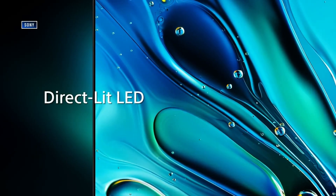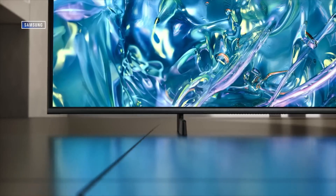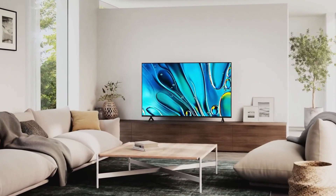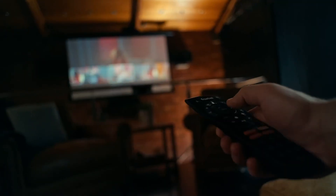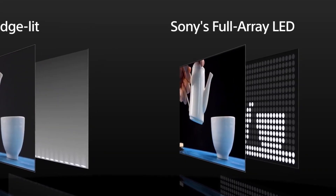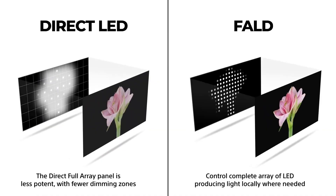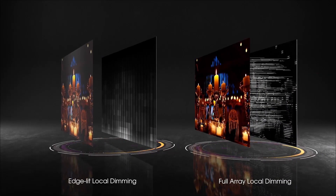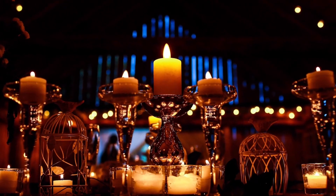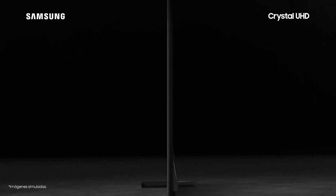Direct-lit LEDs — now we're stepping it up. In these TVs, the LED backlights are placed directly behind the screen in a grid pattern. That gives you better brightness across the screen, more even lighting, and fewer hotspots. Direct-lit TVs are a solid budget choice. They're not going to blow you away, but they'll get the job done if you're looking for something basic and reliable. Full-array local dimming is where LCD TVs start to shine. The LEDs behind the screen are broken into zones that can be individually brightened or dimmed. So if there's a bright moon in a dark sky, the zone behind the moon lights up while the rest stays dark — way more accurate, with deeper blacks and stronger contrast. This is the minimum level I'd recommend for people who care about getting a great picture.